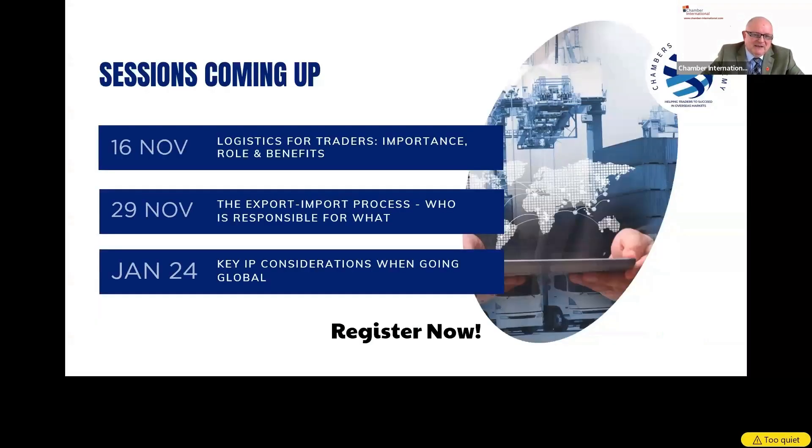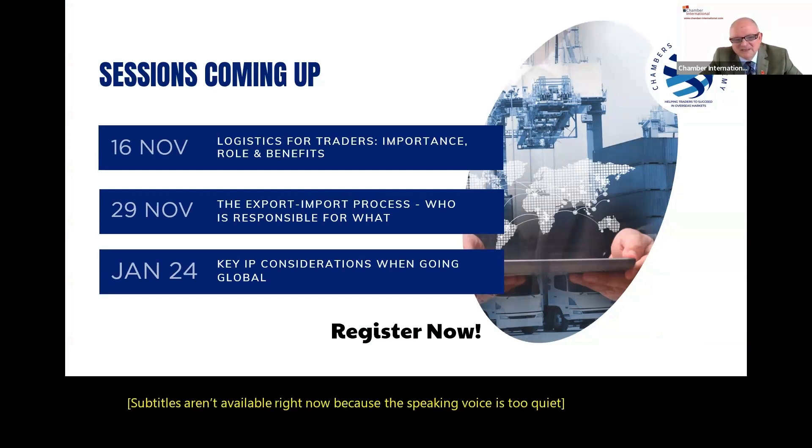Upcoming sessions: on the 16th of November, logistics for traders — importance, role, and benefits. On the 29th of November, the export-import process. And on January 24th, the new year brings IP — intellectual property considerations when going global. Register now as shown on the bottom of the screen.